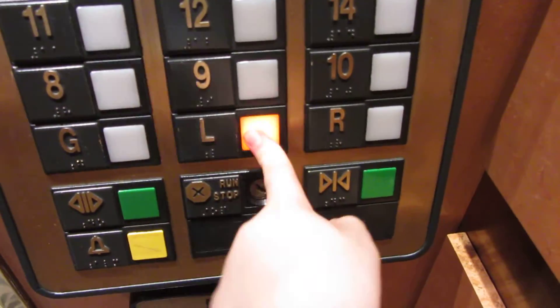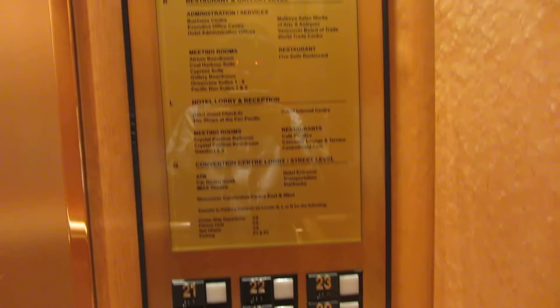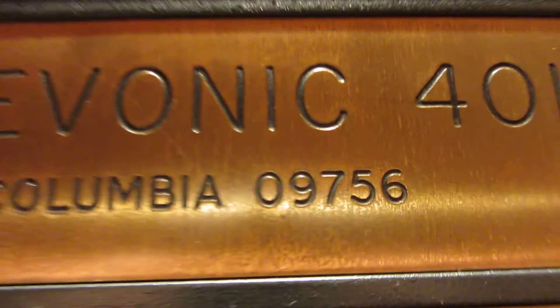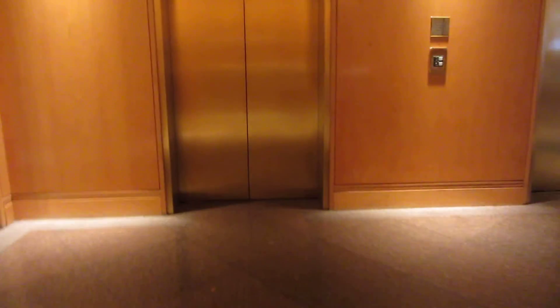We're on the tour down at the lobby. So here are your fixtures — Otis Series 1. Got your directory, key switches, floor indicator. Otis Elevonic 401. Phone down here. See if we can catch the classic leveling. And there it goes — yes, it's here.